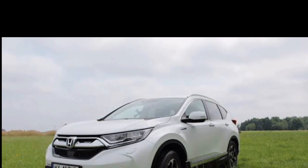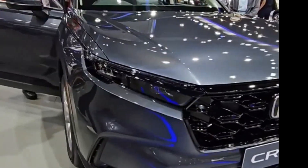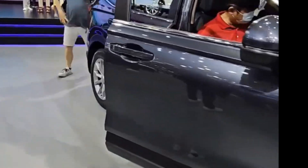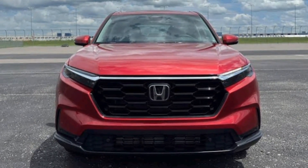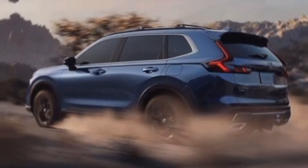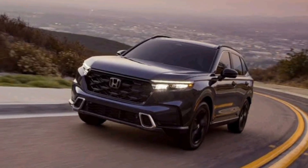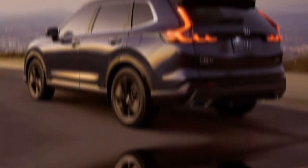Both engines are paired with a continuously variable transmission. The 2024 CR-V is known for its excellent fuel efficiency. The turbocharged engine gets an EPA-estimated 28 city / 34 highway mpg with front-wheel drive, and 27 city / 32 highway mpg with all-wheel drive. The hybrid powertrain gets an EPA-estimated 40 city / 34 highway mpg with all-wheel drive.